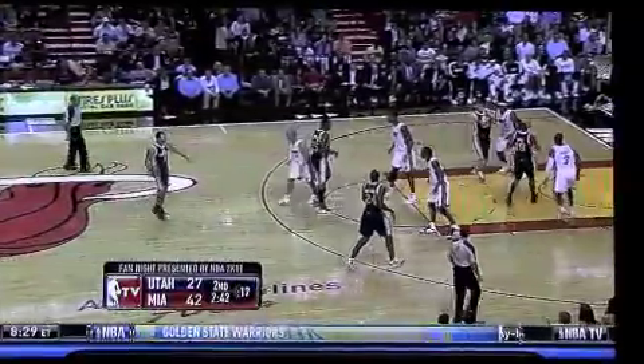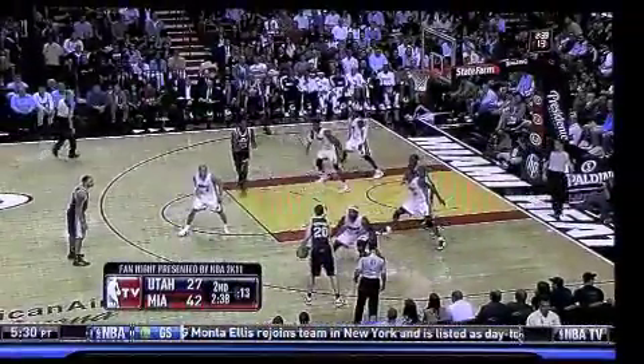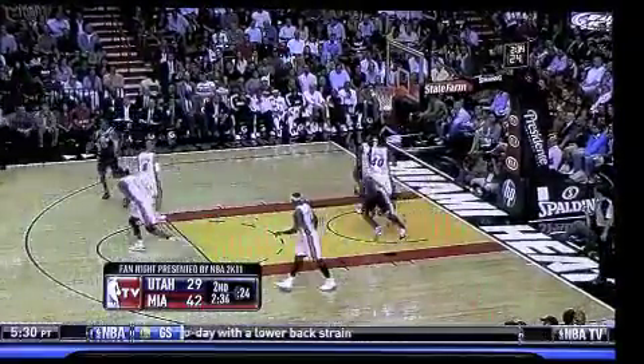And resuming the ballgame, Miami Heat versus Utah Jazz, 2:43 left in the second quarter, 42-27 Miami. Gordon Hayward on the right side, inside to Price up for two, and the score is 42-29.